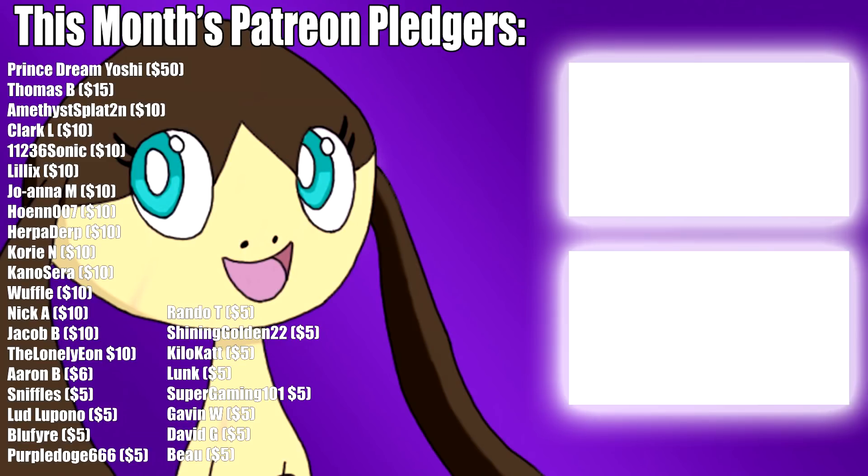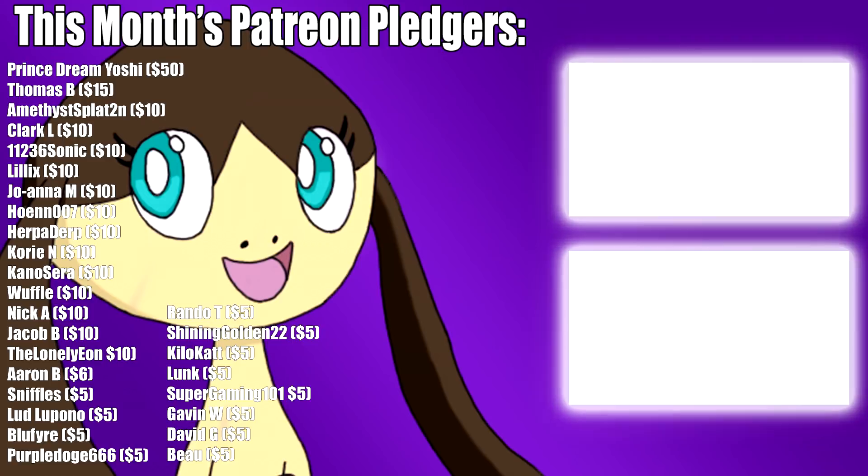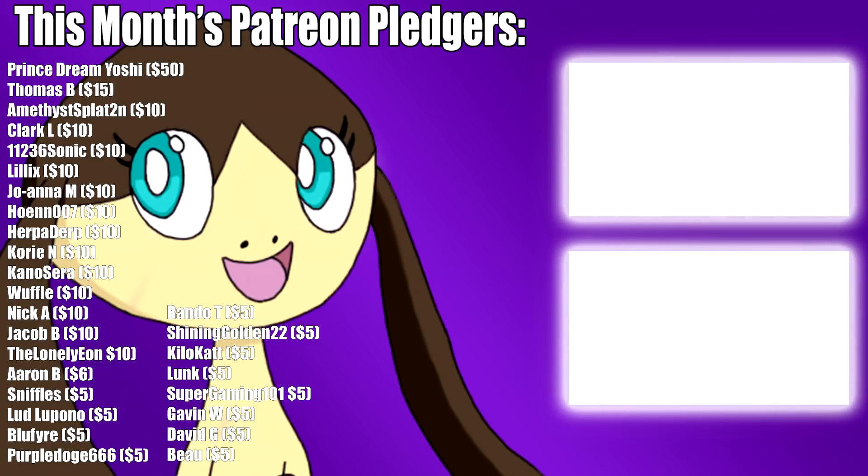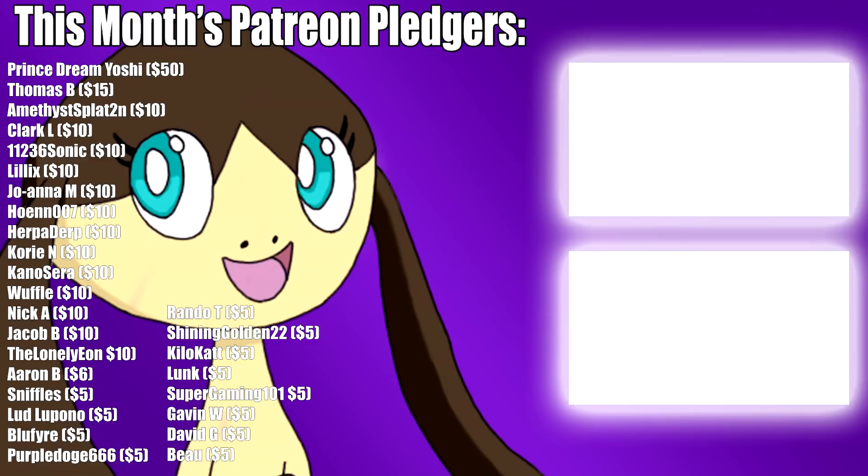That pretty much does it — I hope you all enjoyed, and thanks very much for watching. If you liked the video, please leave a like and consider subscribing. I also want to give a huge thanks to my Patreon pledgers for this month, whose names you can see on screen, along with some other videos of mine I think you might enjoy watching. That does it for now. Thanks for watching and stay tuned for more.